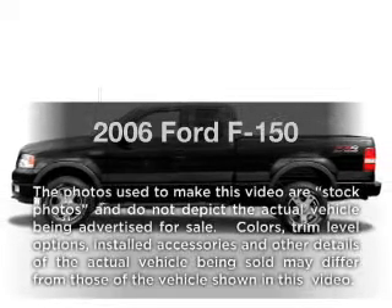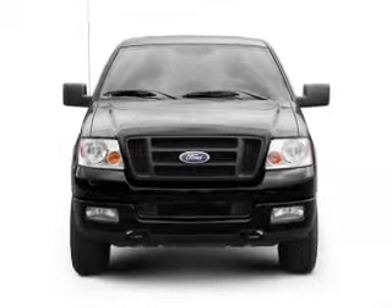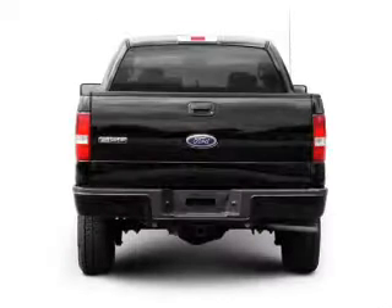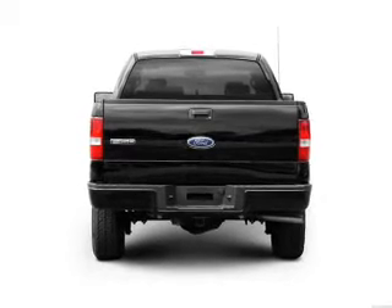Get noticed in this 2006 Ford F-150. If you're looking for an automobile with great attributes, look no further. With a powerful 8-cylinder engine, the powertrain includes 4-wheel drive, driven by an automatic transmission.